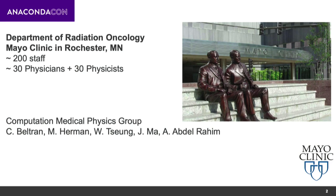Hello everyone, thank you for having me here. As you've seen already, I work at the Department of Radiation Oncology at Mayo Clinic in Rochester, Minnesota. Currently our department has about 200 staff, 30 physicists and 30 physicians.